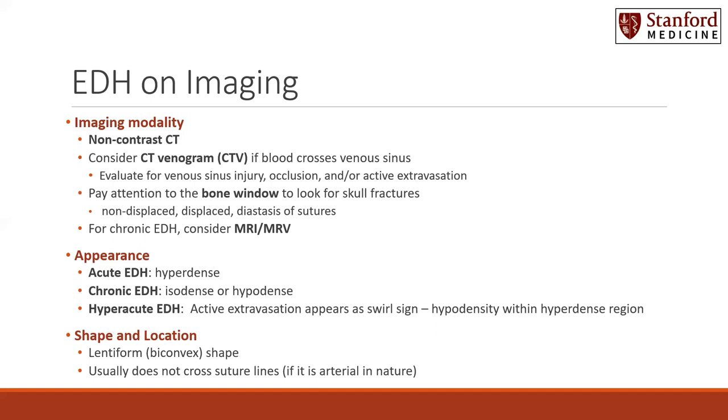On CT imaging, the shape and location of epidural hematomas: they are usually lentiform or biconvex in shape. And they usually do not cross suture lines, especially if the source is arterial in nature.